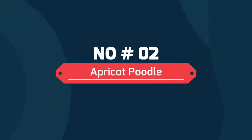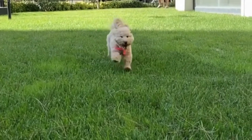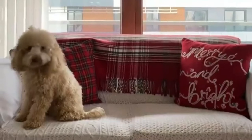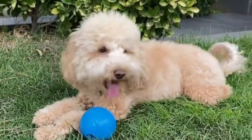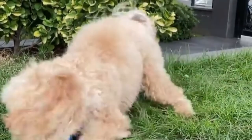2. Apricot Poodle. Along with red, apricot is one of the newest color variations to be accepted in the breed. Apricot poodles are the result of a recessive gene. The first apricot color standard poodle was born in 1898, but was categorized as liver at the time. Since then, apricot poodles have won a variety of prestigious awards and their popularity has continued.